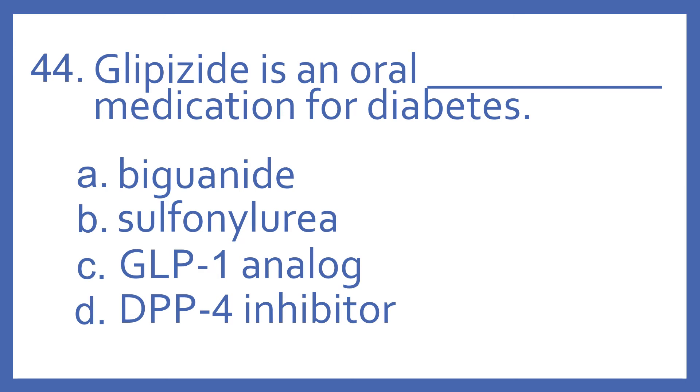Number 44. Glipizide is an oral blank medication for diabetes. A. Bagonide. B. Sulfonylurea. C. GLP-1 analog. Or D. DPP-4 inhibitor.